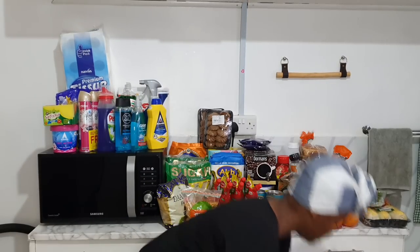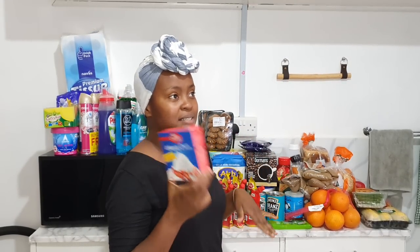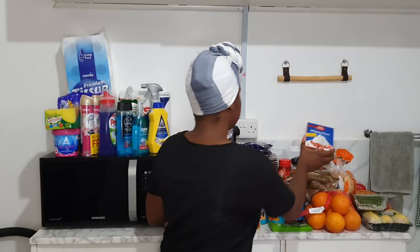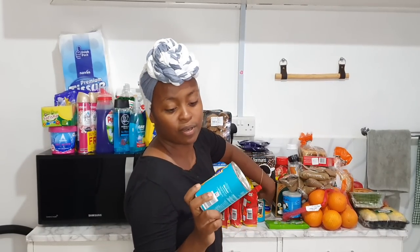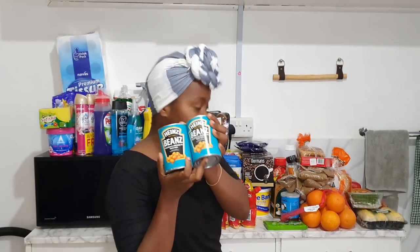I have whipping cream — I want to bake a birthday cake this month, so I got the shelf-stable pack rather than fresh cream since I wasn't sure it would last to the end of the month. Then I have hind beans — if you love baked beans, trust me, these are the best.